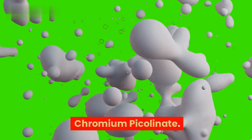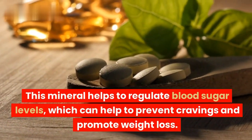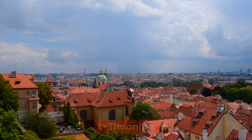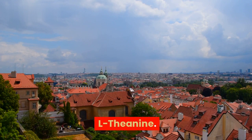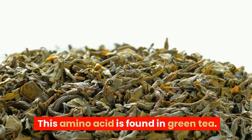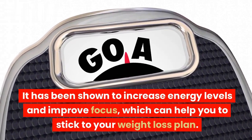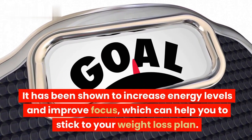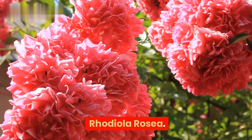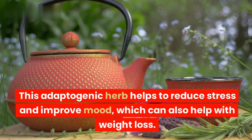Chromium Picolinate — a mineral that helps to regulate blood sugar levels, which can help prevent cravings and promote weight loss. L-theanine — an amino acid found in green tea, shown to increase energy levels and improve focus, which can help you stick to your weight loss plan. Rhodiola Rosea — an adaptogenic herb that helps to reduce stress and improve mood, which can also help with weight loss.